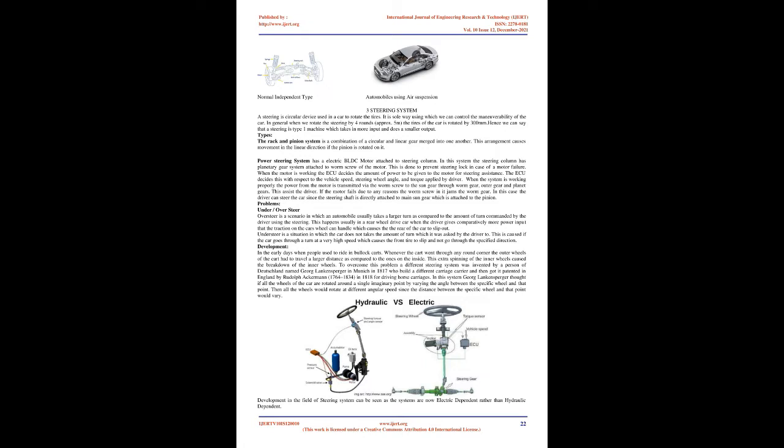The rack and pinion system is a combination of a circular and linear gear merged together. This arrangement causes movement in the linear direction when the pinion is rotated. The power steering system has an electric BLDC motor attached to the steering column, and the steering column has a planetary gear system attached to a worm screw of the motor. This is done to prevent steering lock in case of motor failure.